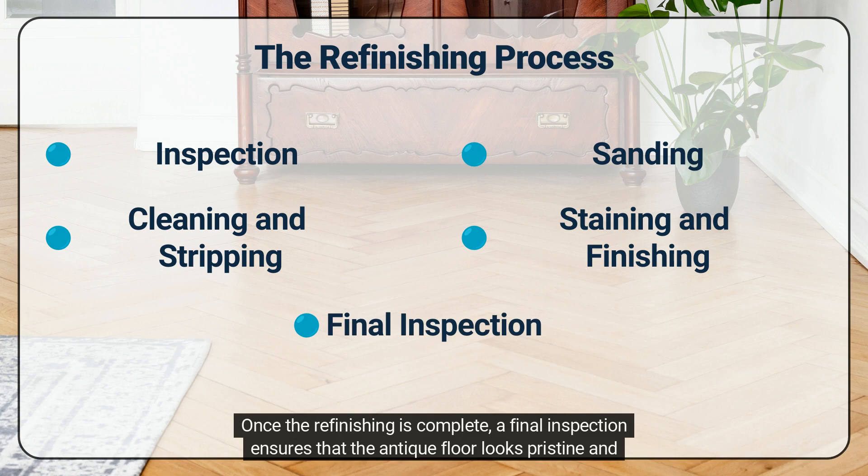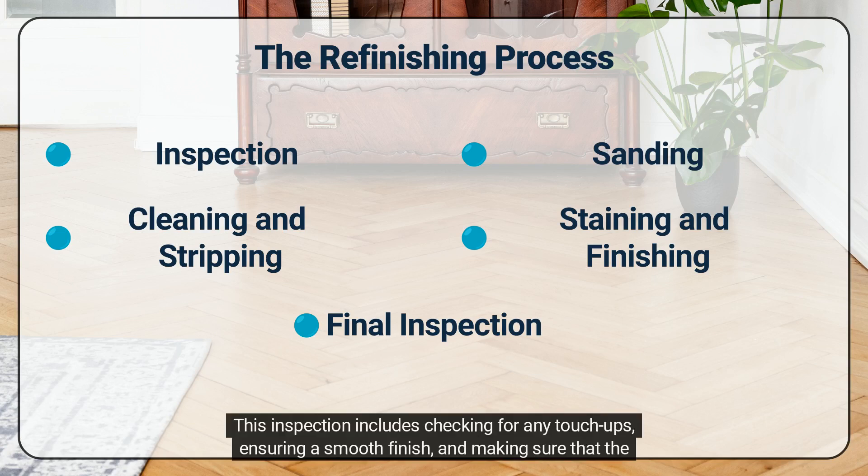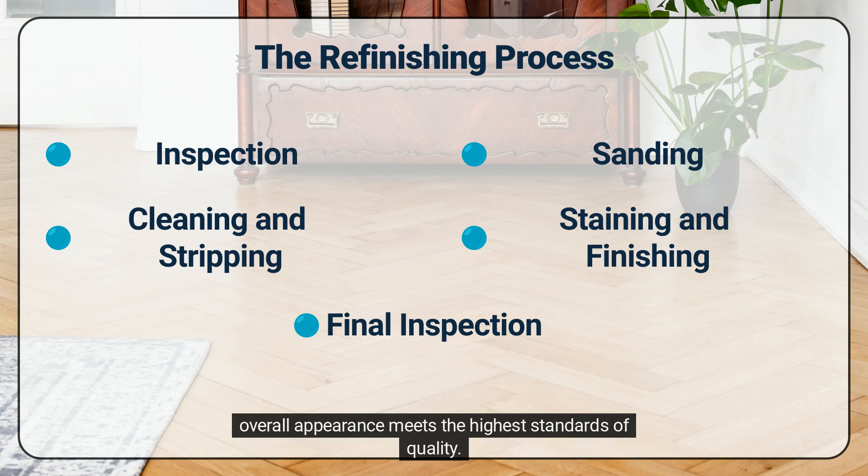Once the refinishing is complete, a final inspection ensures that the antique floor looks pristine and is ready to shine in your space. This inspection includes checking for any touch-ups, ensuring a smooth finish, and making sure that the overall appearance meets the highest standards of quality.